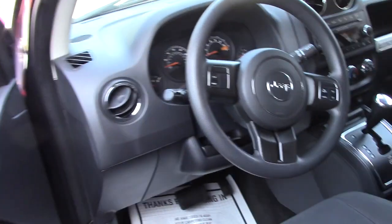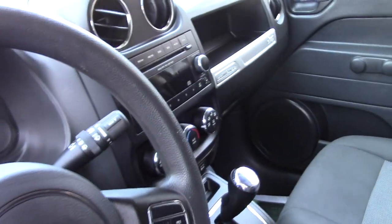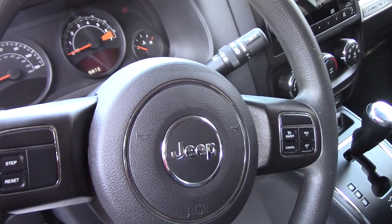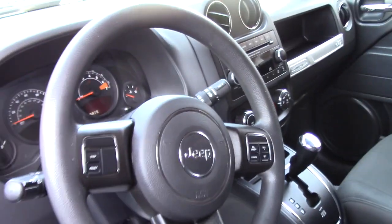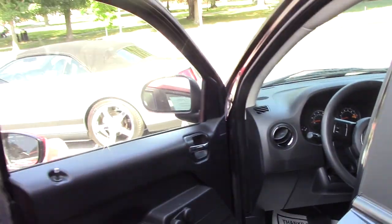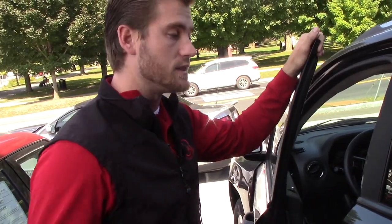Manual windows, manual locks. You do have the cruise control on your steering wheel, single disc CD, your regular basic stuff. But you do have variable intermediate wipers, not just two speeds — so not so basic. Obviously it's a 2014, so it's upgraded from, like, if you're looking at an '06 basic.